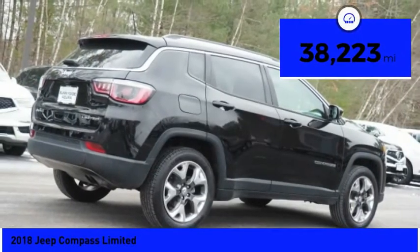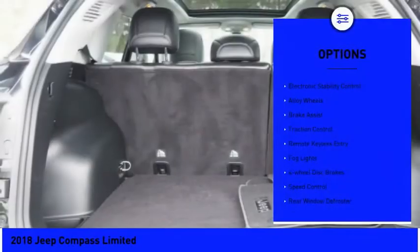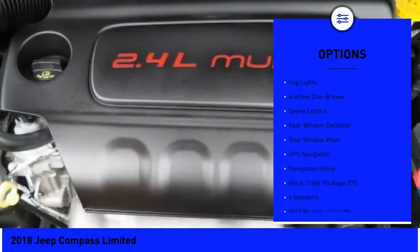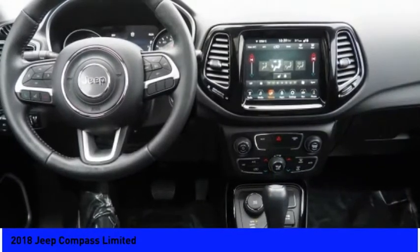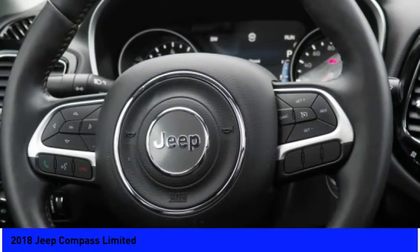This vehicle has less than 40,000 miles. Here are some of this vehicle's great options: electronic stability control, alloy wheels, brake assist, traction control, remote keyless entry, fog lights, four-wheel disc brakes, speed control, rear window defroster, rear window wiper. Come see the car for yourself.